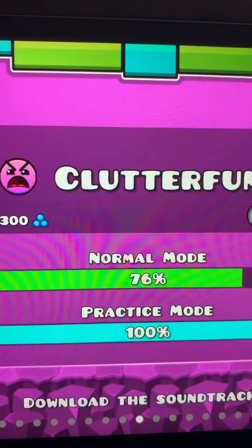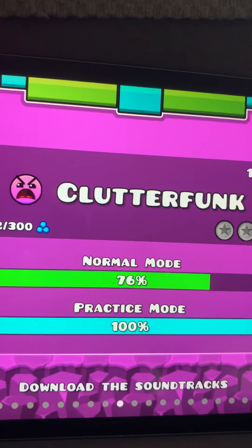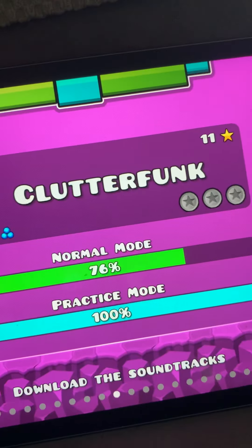After Geometrical Dominator comes Clutterfunk. This one is really hard because they introduced you to being small — a small version. It's really hard.